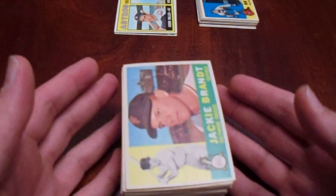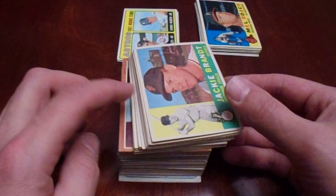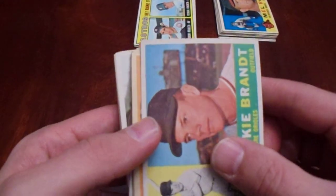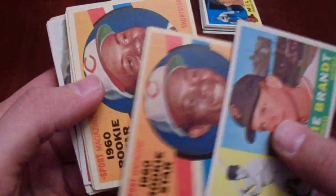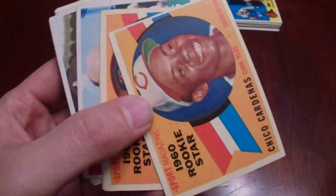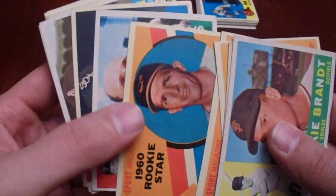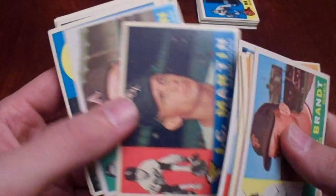TTM fuel. Decent looking TTM fuel, like seriously. So these are organized by set, but I will just do it alphabetically here. Jackie Brandt — oh my gosh, those cards are so beautiful. 1960s, so nice. I just recently learned he signs. Chuck Estrada. Ronnie Hanson. Oh, this is going to be good stuff. Why not?